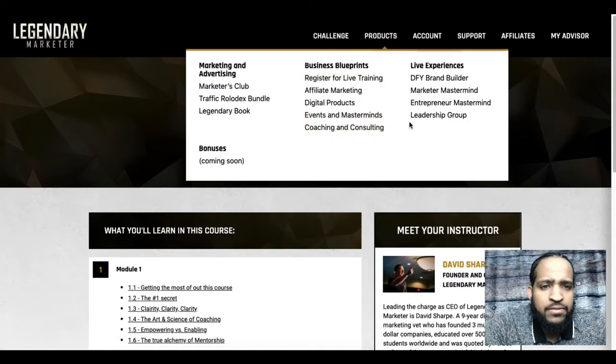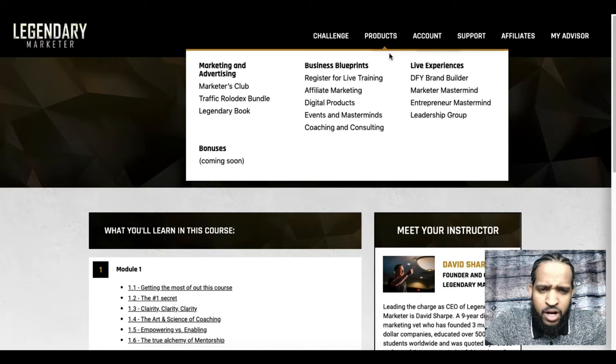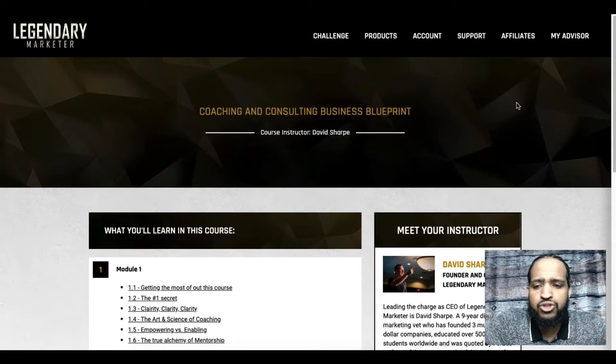The blueprints aren't the only thing they offer — they also have different live experiences, including a Done For You Brand Builder where they take over your whole brand-building process: gathering materials, photos, branding everything, putting together your sales funnel, and even setting up your paid advertising campaigns. Everything is done for you. I believe that costs around ten to fifteen thousand dollars. They're always adding to and updating their products, keeping the training well up to date.